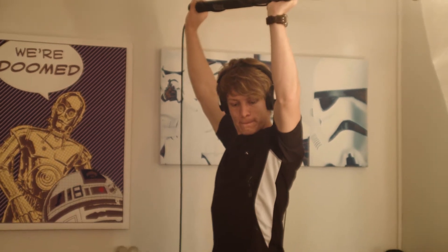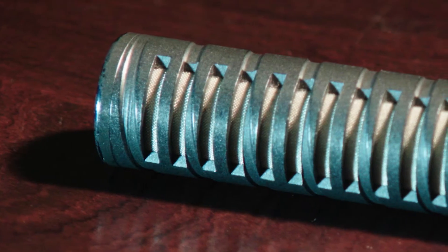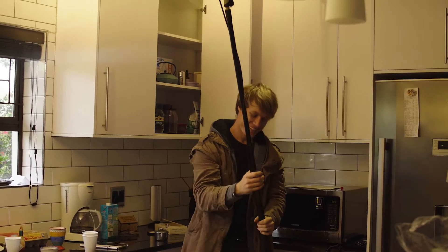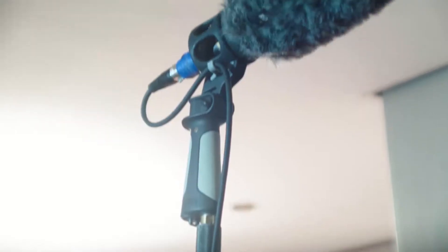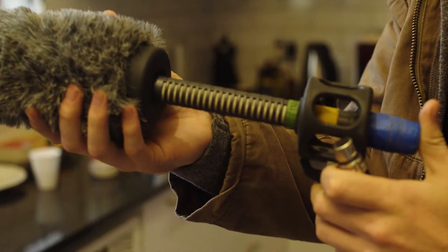The concept we went with is trying to bring out and show how powerful these NTG mics are when it comes to recording exactly what is in a certain direction. We have this sound guy who is sitting on a break, and every time he puts up his microphone he turns it and hears what's happening in whichever direction — he can only hear from where the microphone is pointed. That's what we're trying to bring out.